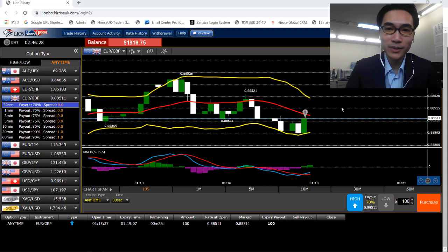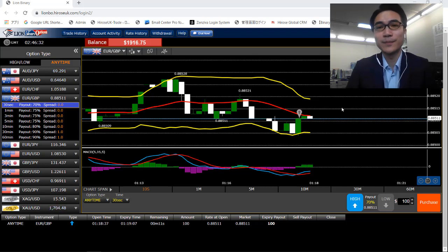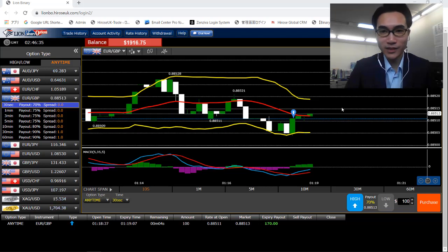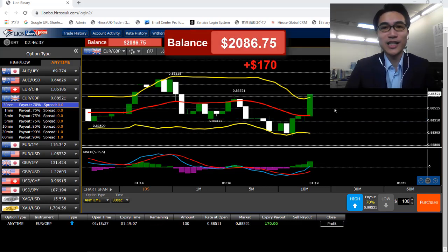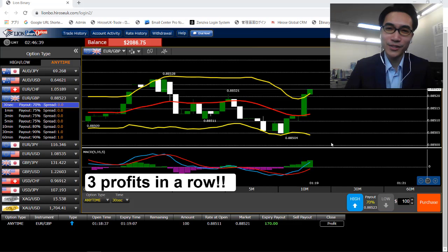Just right after I placed it, the price is starting to go up now. It's not looking too bad here, just gonna wait a bit more. Well, I think I'm safe here now — another $170 profit. Three trades in a row and I think around $200 profits now.